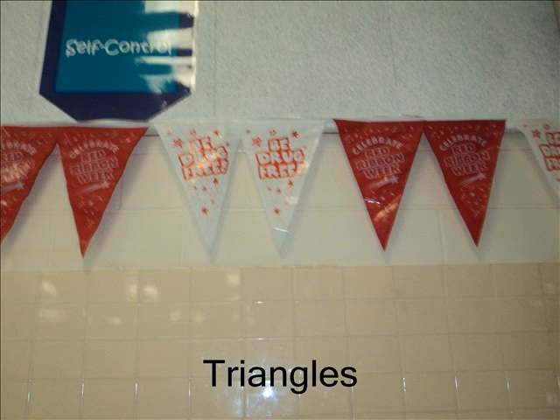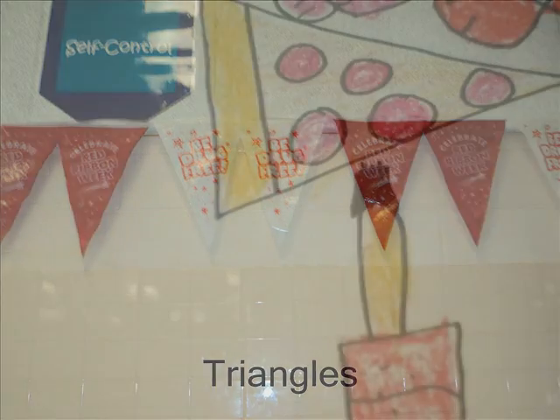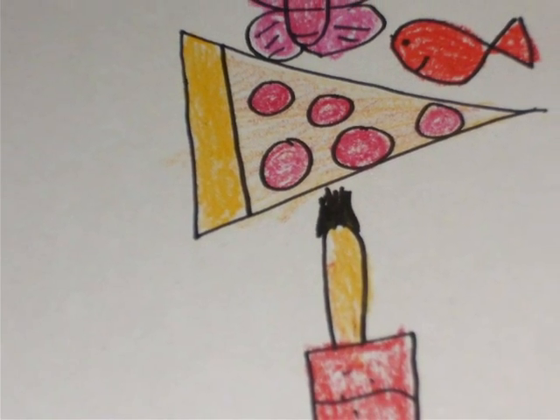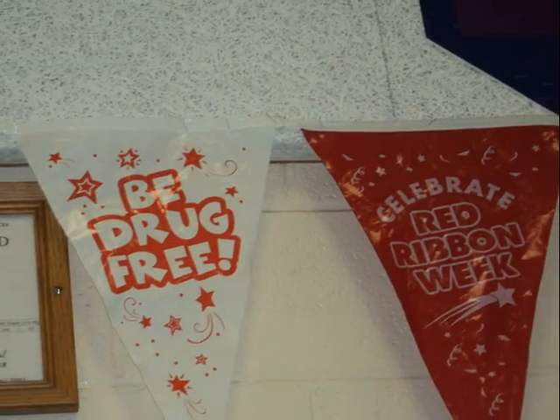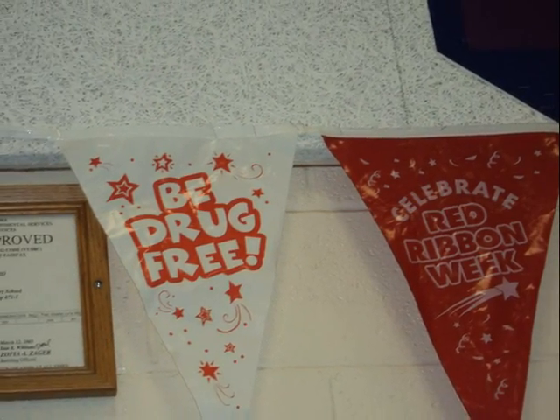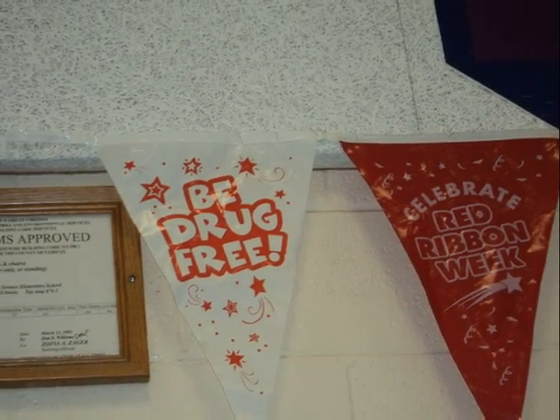Triangles. Triangles have three corners.